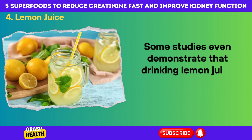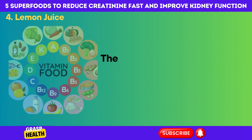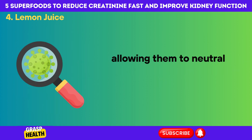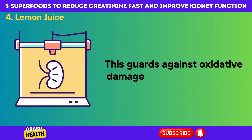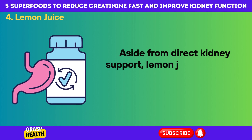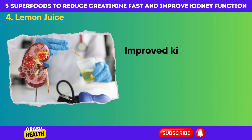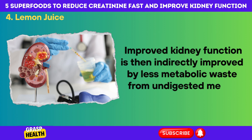Some studies even demonstrate that drinking lemon juice every day helps to dissolve kidney stones. The vitamin C content provides antioxidants to the liver and kidneys, allowing them to neutralize inflammatory free radicals and accumulated toxins, guarding against oxidative damage to renal tissues. Anti-inflammatory protection extends to the cardiovascular system as well. Lemon juice also improves digestion and gut health by stimulating enzyme production, which indirectly improves kidney function by reducing metabolic waste from undigested meals.